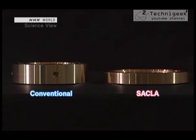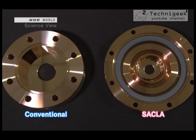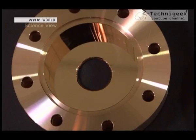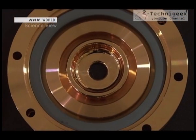The discs that SACLA uses to accelerate the electrons are half the thickness of conventional discs, and the inner diameter of the accelerating tube is also roughly half the size. This is what makes drastic acceleration possible. With the same amount of electricity, the smaller the cubic volume, the higher the density, so it can be accelerated even quicker. Concentrating the energy in a small space made efficient acceleration a reality.